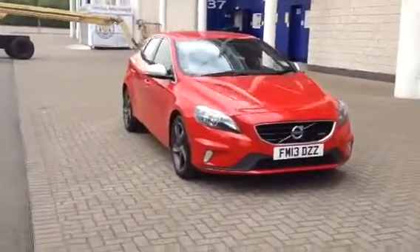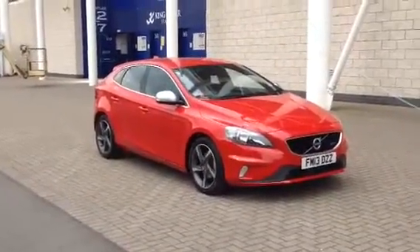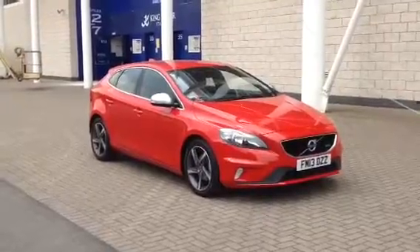You can purchase this striking car online today by clicking the reserve online button to the right of this video. Thanks for stopping by at Sturgis.